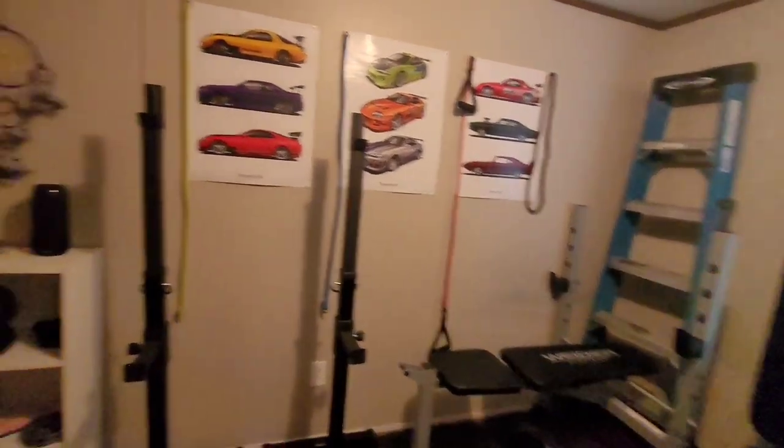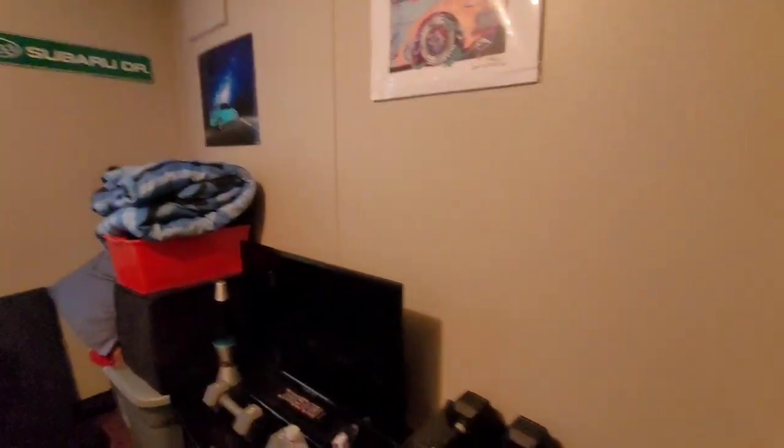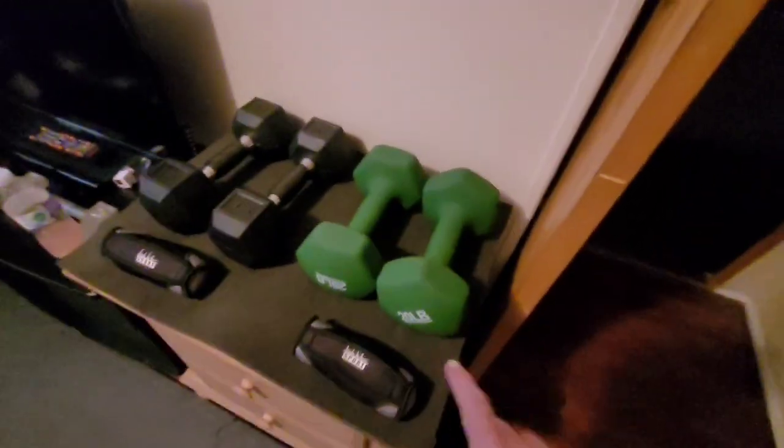I'll link everything below that I've actually purchased from Amazon, and some stuff is just similar to the other items that I've purchased. A really good place to get some stuff is Walmart and Five Below.